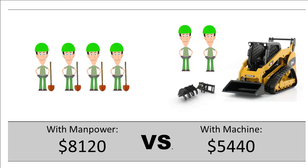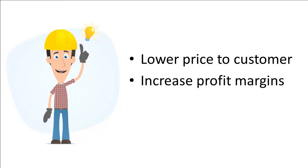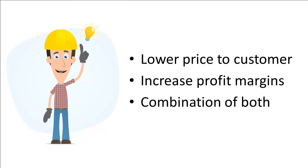This information surprised Dan. He was used to throwing a few low-end laborers on a job to dig all day and not being too worried about the cost. Now he started to see that doing the job with the right equipment would give him some really powerful options. Dan could lower his price to the customer and improve his chances of winning the job, or maybe he had room to increase his profit margins. But most likely, he could use a combination of both — lower his price to the customer somewhat, but also make a better profit margin than he did on his typical jobs. Using equipment on this job freed up $2,680, giving him room to lower his price, win the job, and still keep more money in his pocket.